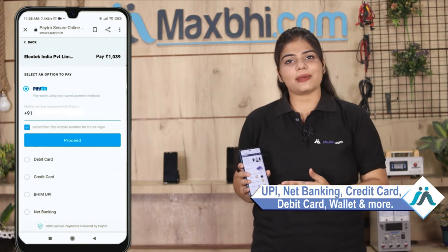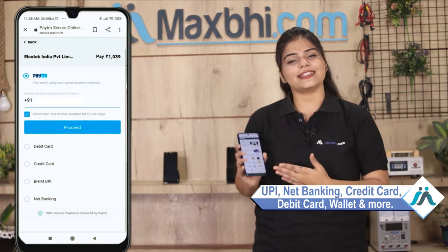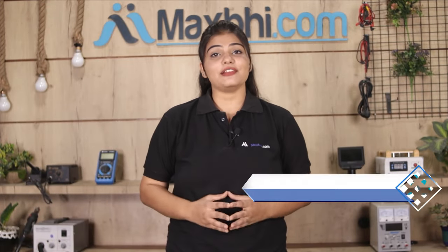After placing your order, you will be taken to our super secure payment page, where you can pay using UPI, Net Banking, Credit or Debit cards, Wallets, and more. Once your payment is done and your order is processed, it will be safely packed and dispatched within one or two days.